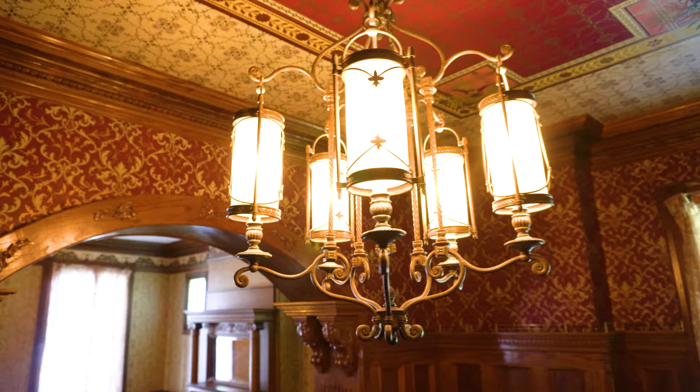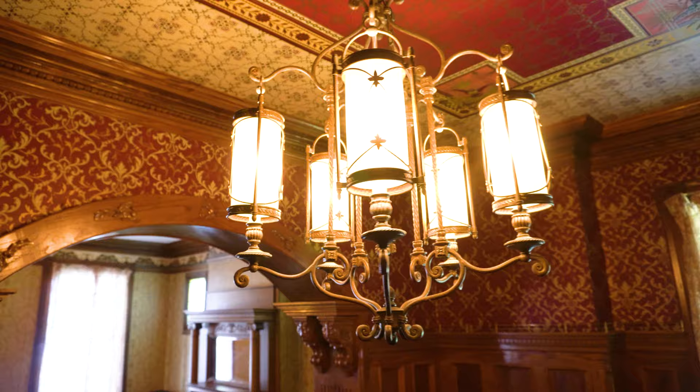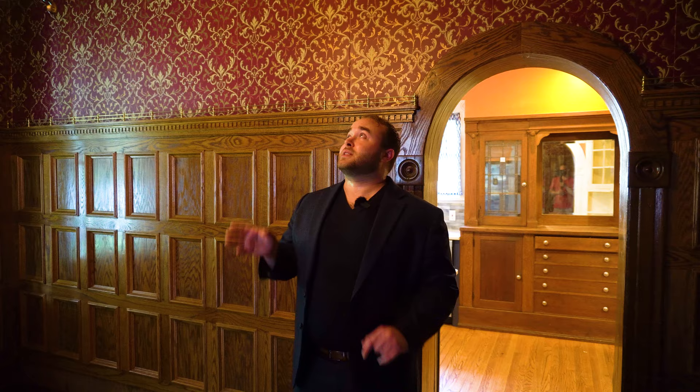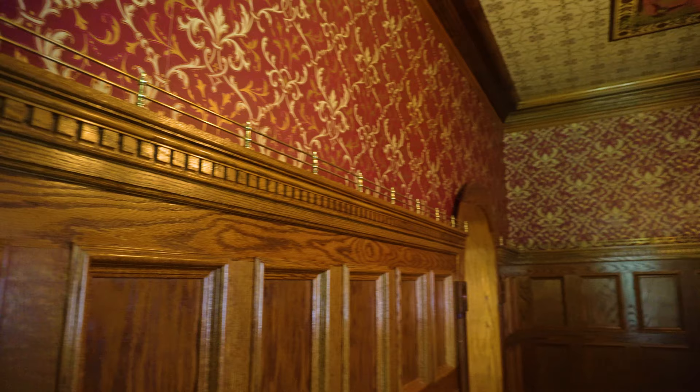Moving on from the parlor, we come to this grand boxed archway, once again in tiger oak, and this leads us straight into the dining room where we can see a board and batten finish on the walls with the woodwork. There's also the original wallpaper both on the walls and on the ceiling. And if we look up, there's something really special — a plaster medallion that has been painted in these really bright colors, and that's possibly original to the house as well.